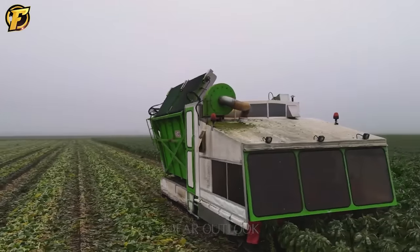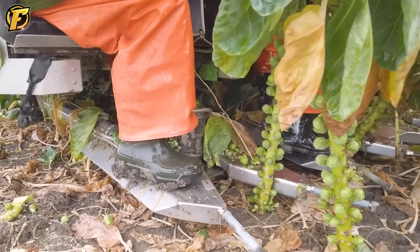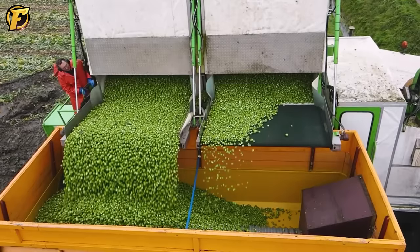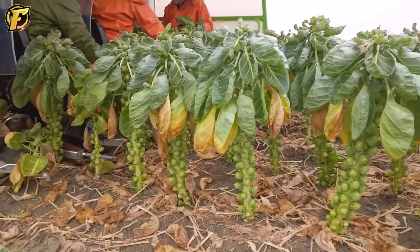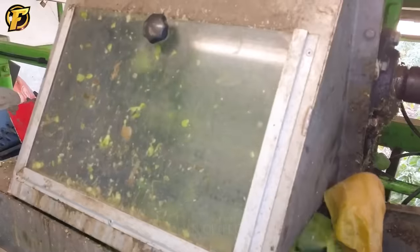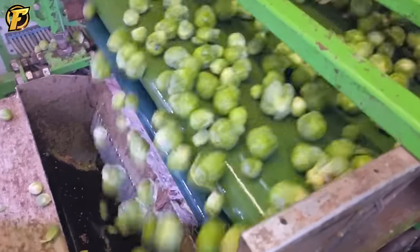The Tumoba SP-4 Harvester is a remarkable tool in the agricultural industry, specifically designed to perform efficient Brussels sprouts harvesting. Rated as a 5-star specialized tool, it helps farmers to complete the harvest easily and quickly. This harvester can precisely cut and harvest Brussels sprouts from the base of the plant, minimizing waste or spoilage. Tumoba SP-4 is equipped with high-quality parts and blades, ensuring optimum performance during cutting and harvesting. In addition, this machine can continuously process large quantities of Brussels sprouts, facilitating large-scale production.